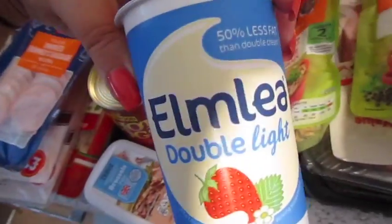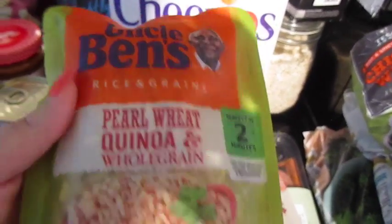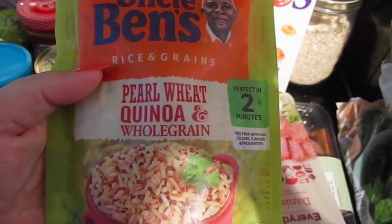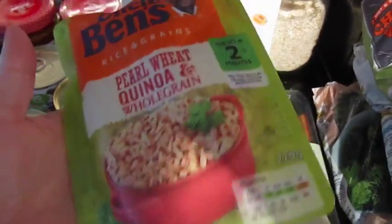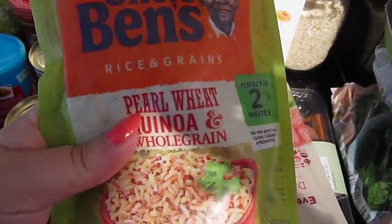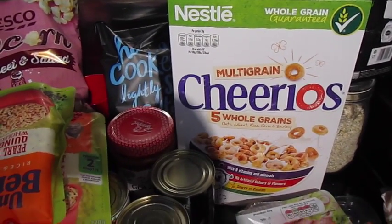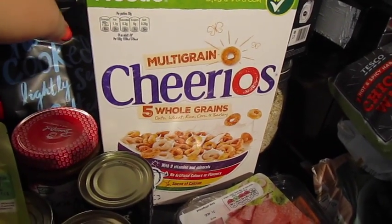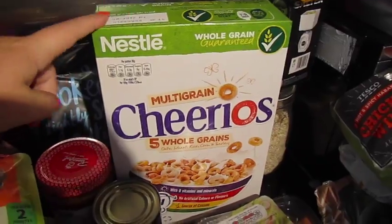Some Elmlea double light cream — we went through a stage of having this a lot, but it's quite expensive. However, it's on offer at Tesco's at the moment. It's the Uncle Ben's pearl wheat, quinoa and whole grain rice — it's really nice, but when it's a pound it's a good deal; when they're £2.50, it's a no. Got two of those. Cheerios — both me and John love Cheerios, but I always think they're too expensive for cereal. We tend to have it as a snack, and at the moment this size box is only a pound, so we've got it.